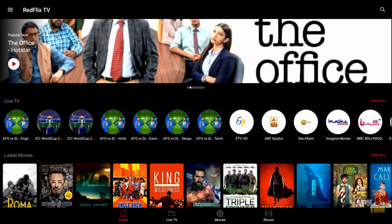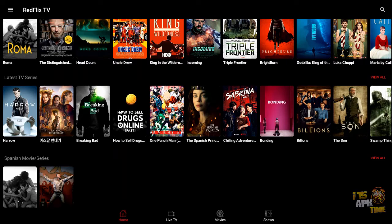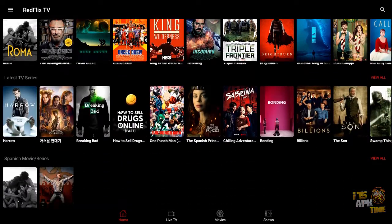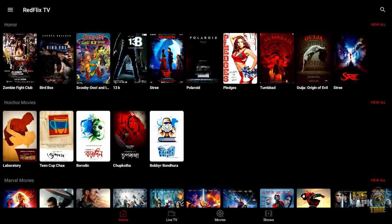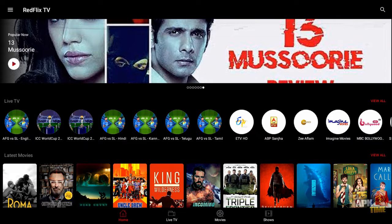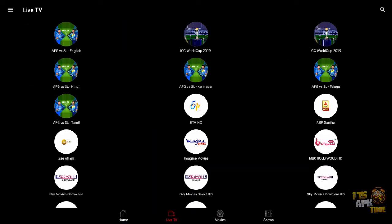I've got the app open and it's opening in full landscape view, just to give you a broader view of the UI. The interface is pretty nice — you've got your latest TV series, latest movies, and live TV at the top. Down here you have Spanish movie series, horror, Hoi Choi movies, Marvel movies, poster movies. There's a search in the upper right corner, and at the bottom you've got home, live TV, movies, and shows.